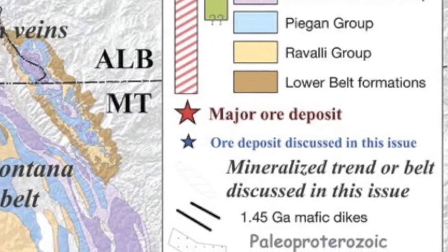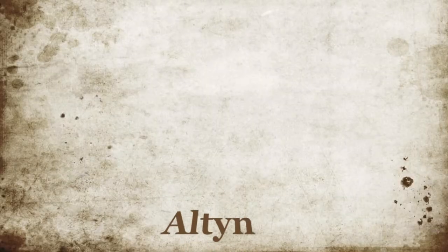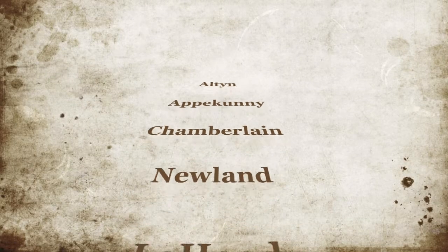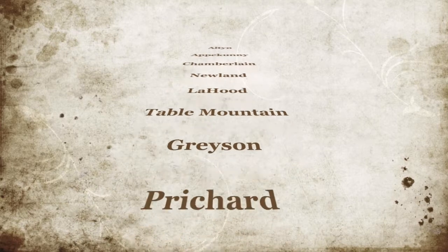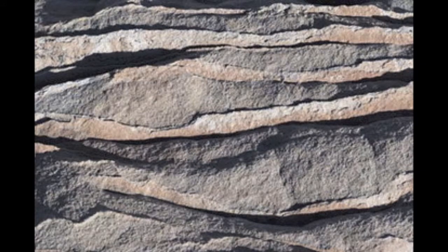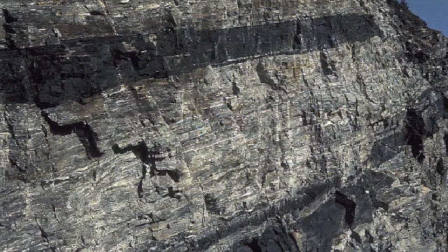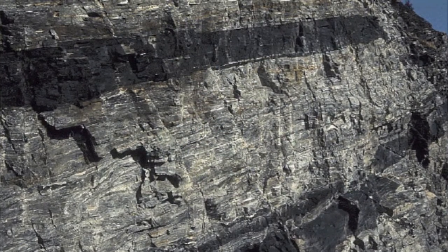The Lower Belt Group, located in the Panhandle portion of Idaho, consists of the Alton, Apicuni, Chamberlain, Newland, La Hood, Table Mountain, Grayson, and mainly Pritchard Formation in the United States. These areas tend to consist of southwest deep-water clastic and turbidite wedges — a type of sedimentary rock composed of layered particles that grade upward from coarser to finer sizes — and are thought to have originated from ancient turbidity currents in the oceans. Additionally, these portions of the Lower Belt are abundant with mafic sills.